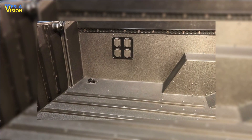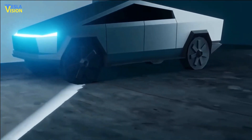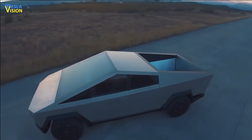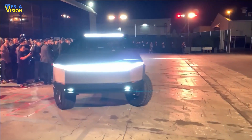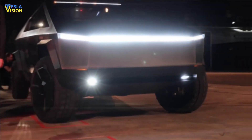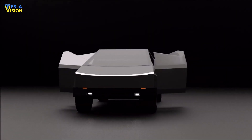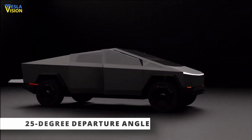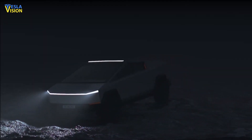The Cybertruck has 120-volt and 240-volt power outlets, transforming it into a mobile compact power station. It also has a built-in air compressor. Every Cybertruck has a height-adjustable air suspension that can be lowered on the fly and gives up to 16 inches of ground clearance. Together with the Tesla pickup's 35-degree approach and 28-degree departure angles, this makes it a potentially formidable off-road vehicle.